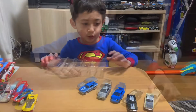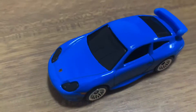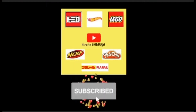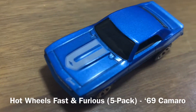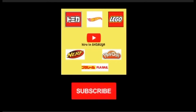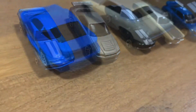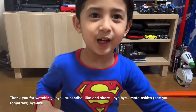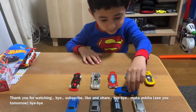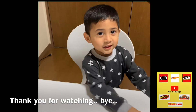I'll see you. Thank you for watching. Bye.